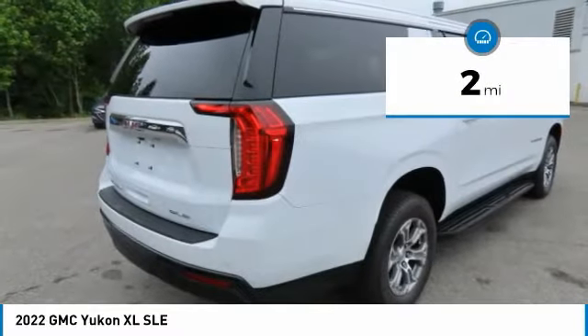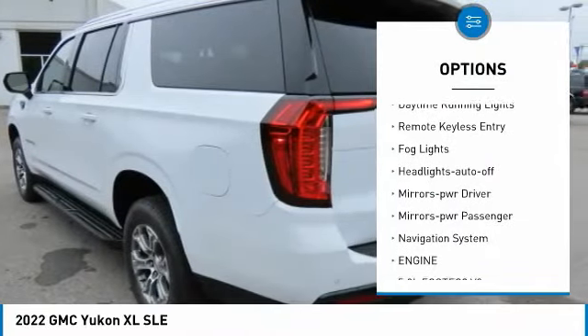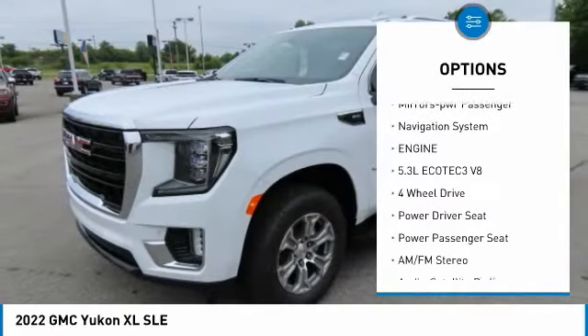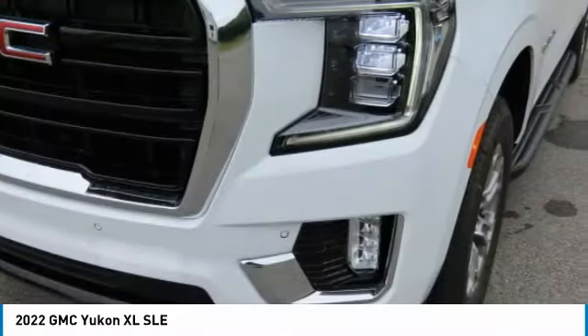This vehicle has less than 100 miles. Here are some of this vehicle's great options: towing package, running boards, traction control, daytime running lights, remote keyless entry, fog lights, headlights auto off, mirror memory, mirrors power passenger, navigation system.